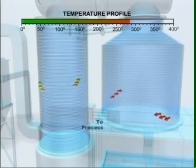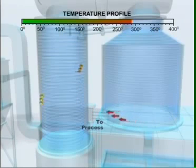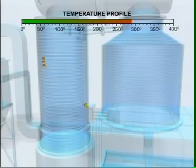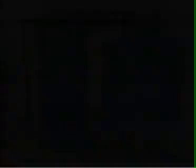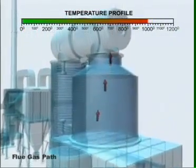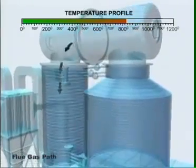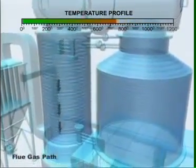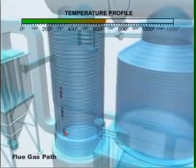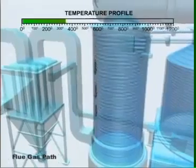Thermax's thermic fluid heating systems are engineered to such optimum levels that deliver maximum benefits. The hot products of combustion transfer most of their heat to the thermic fluid in the radiant coil, and the balanced heat is transferred to the returning thermic fluid in the convective coil. In this way, the thermopack system is optimized for maximum energy recovery.